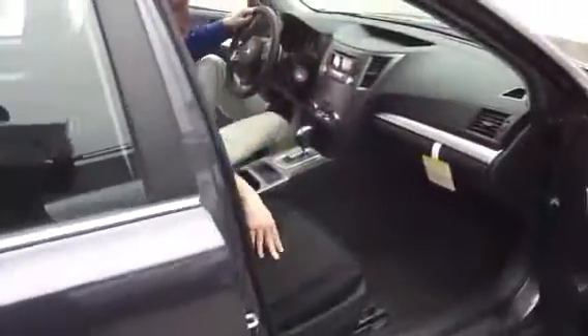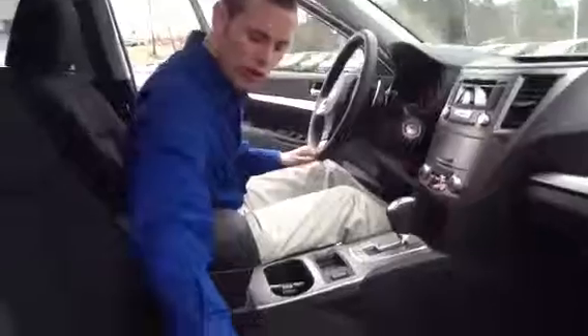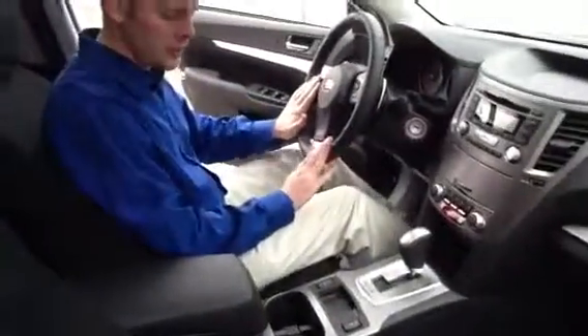Coming around inside the car, it's a really comfortable cabin. They give you beautiful cloth striped seats — they're very tough and durable. You have audio, cruise, and Bluetooth controls on your steering wheel.